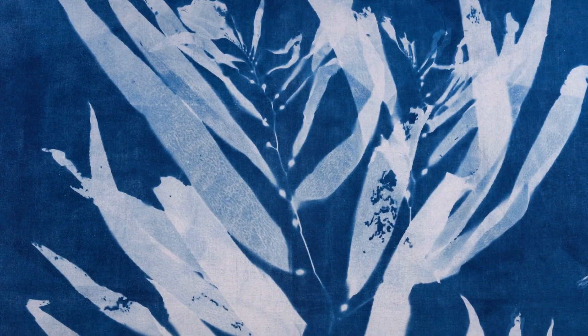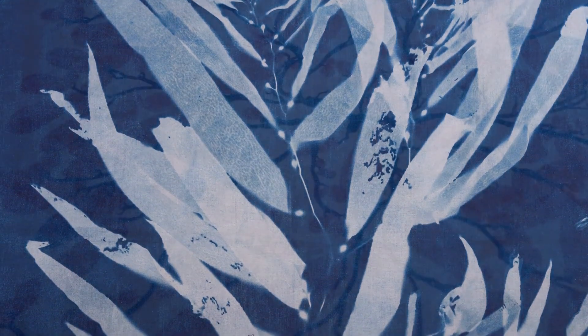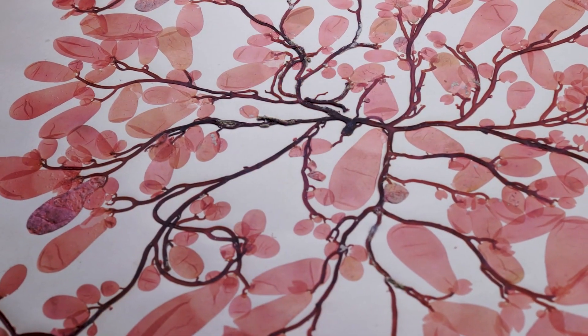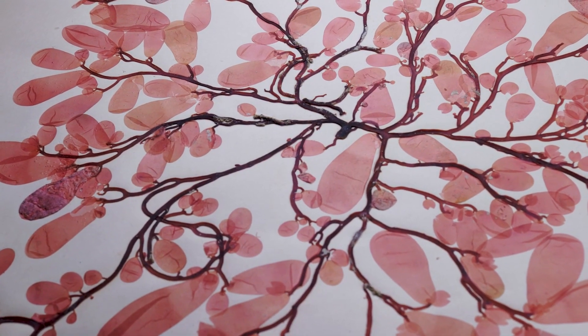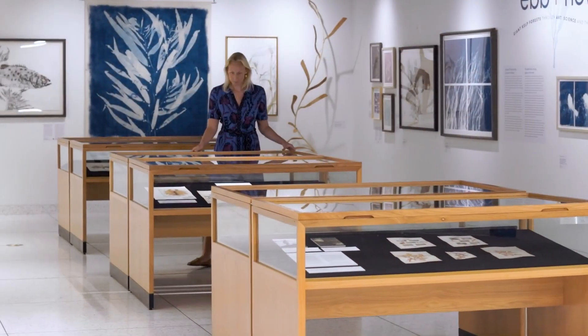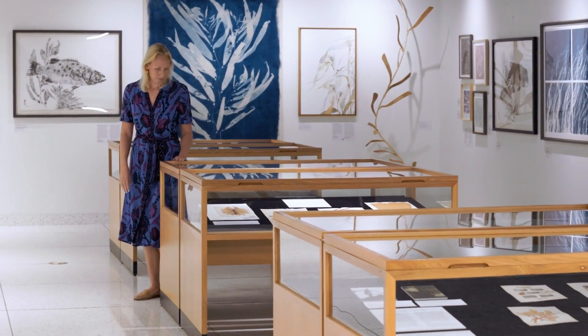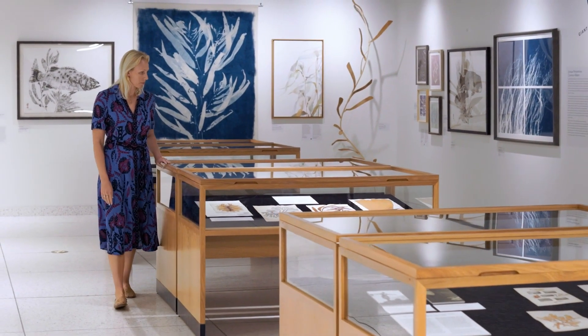Being able to combine the art, science, and the archives is something that I've been wanting to do for a long time. It's kind of the three paths of my life interests. I am Oriana Poindexter. I'm a photographer and a marine scientist, and I live and work here in San Diego, California.